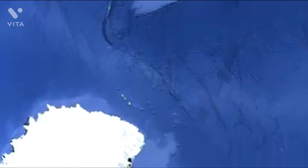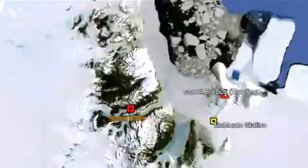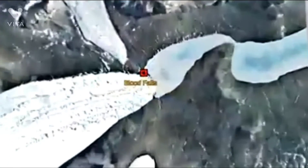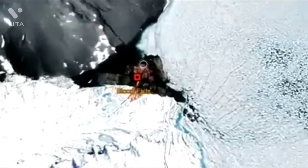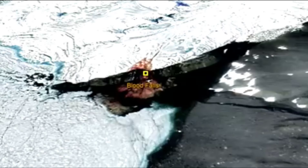Blood Falls can be found 3,500 kilometers south of Dunedin, in a remote section of Antarctica. It is only 100 kilometers west of McMurdo Station and the actively erupting Mount Erebus stratovolcano. Even from satellite, you can see the staining of this bright red feature. The reason why it exists is quite unusual.